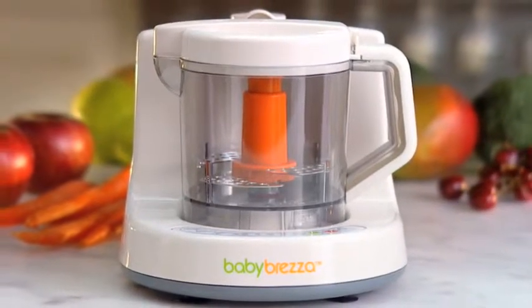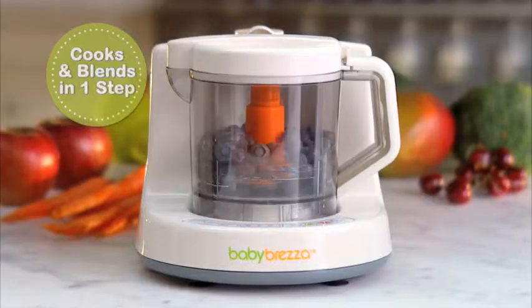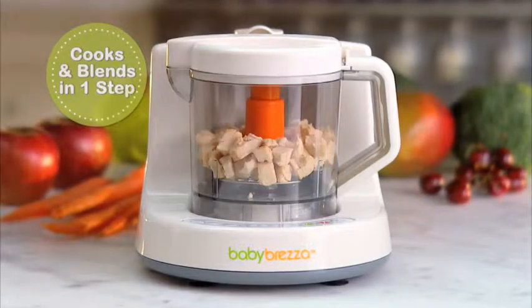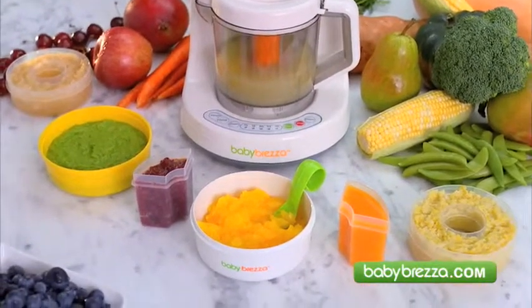Introducing Baby Bretza, the world's first baby food maker that not only blends, but also cooks fruits, vegetables, meat, and fish in one easy step. Making fresh homemade baby foods a breeze with Baby Bretza.